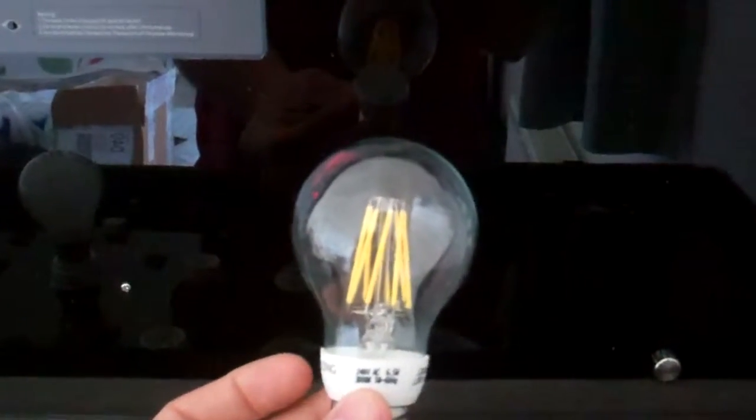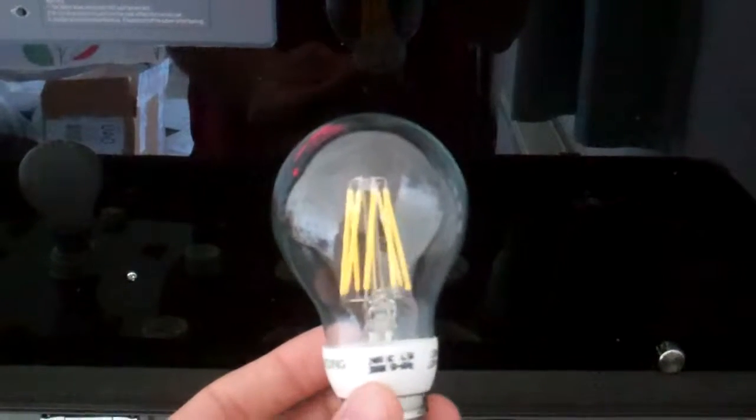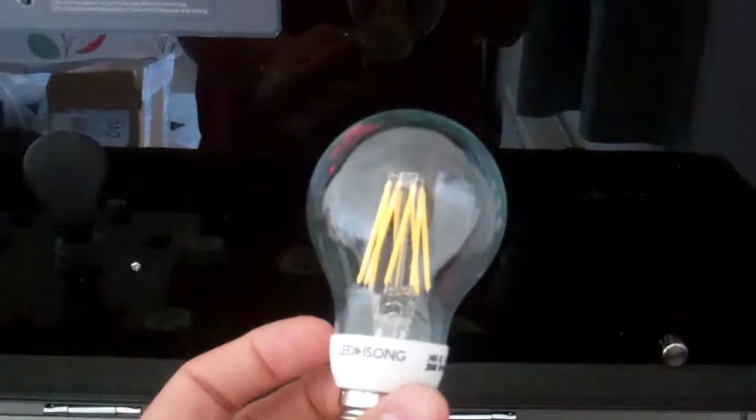Hello YouTube, this is Luke Dudley of ledconnection.co.uk bringing you another quick product video. This video is on this weird and wonderful LED — this is the 6.5 watt LED GLS bulb.